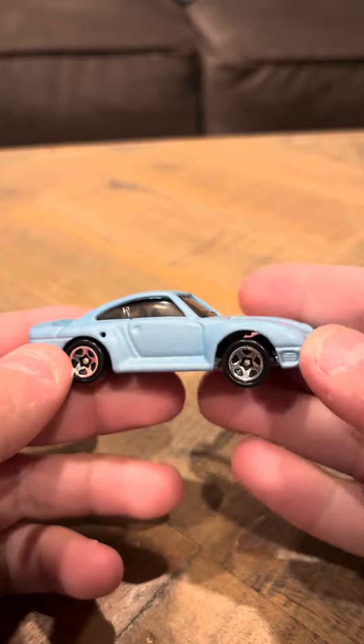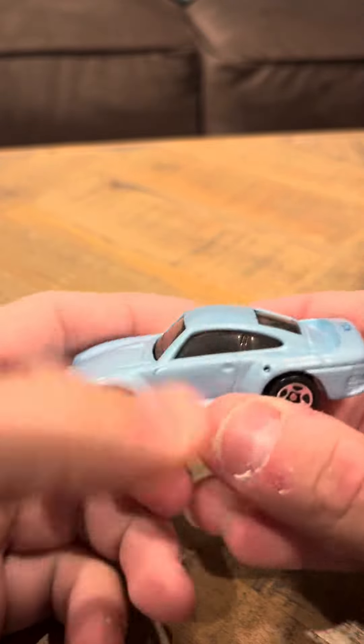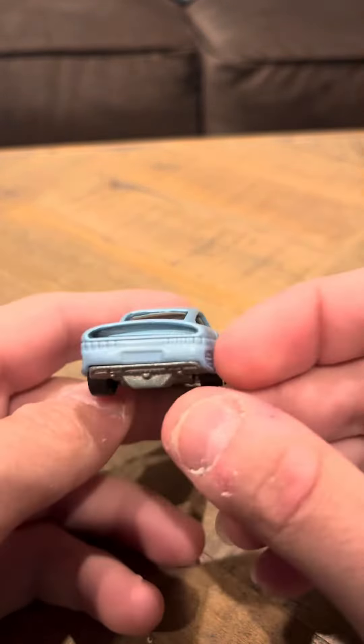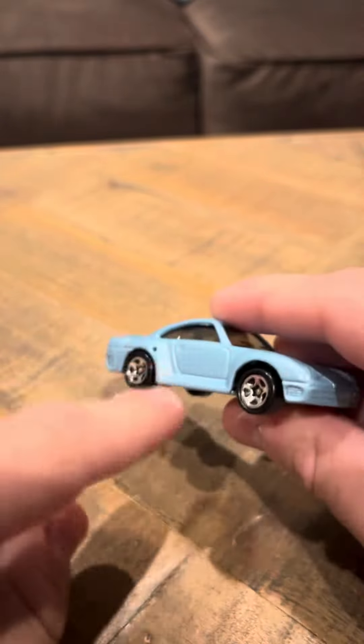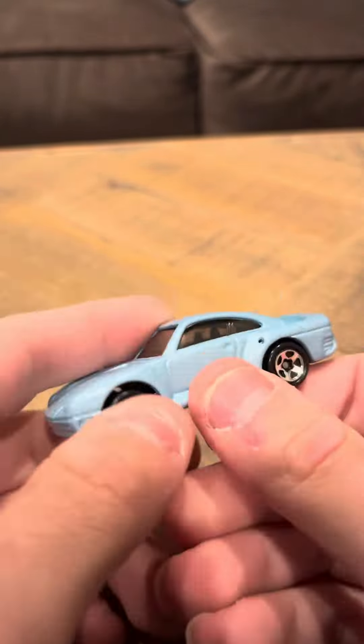I think this is one of my favorite Hot Wheels models ever made in the 1990s line. I've always wanted this model to pick up for the collection. I've had it for a pretty long time now.